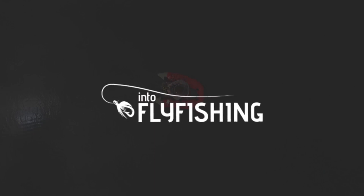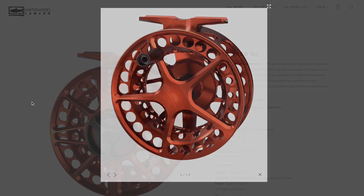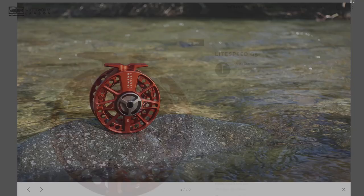Number six is the Lamson Lightspeed G5. This is the best trout reel we have on the market today and the cost is $390. The pros are that it has a great drag system and is good for both salt and fresh water. The cons are that it's quite expensive and it's not the best looking design. This is a large arbor reel and the available weights are between 3 and 12 weight.